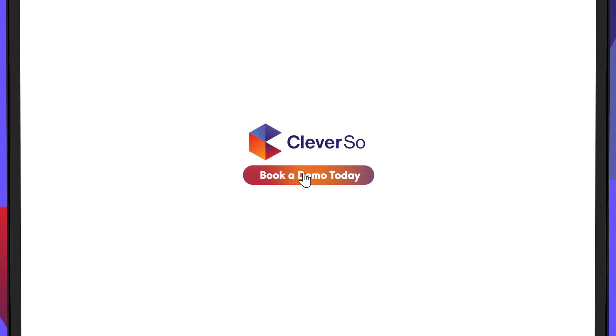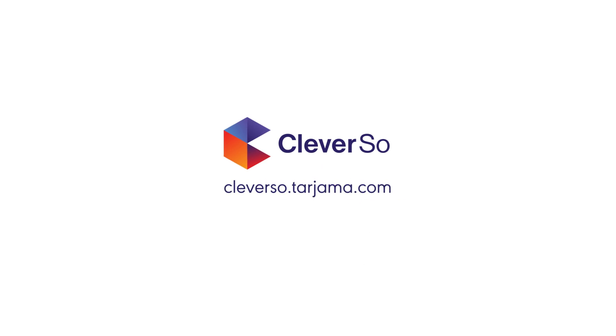Book a demo today and elevate your language game with Cleverso. By Tarjama.